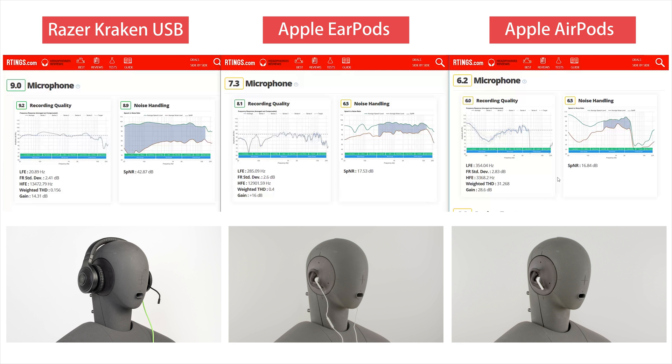The Kraken and the EarPods are getting an HFE of around 13 kHz, but the AirPods, because of the limitation of the Bluetooth protocol, are only limited to 3 kHz. The AirPods also perform worse than the other two in harmonic distortion tests, again because of the limitation of the Bluetooth protocol. Noise handling is mostly dependent on proximity and closeness of the microphone to the mouth and the directionality of the microphone. Here you can see that the Kraken again outperforms the other two, because it's a boom mic and it's so close to the mouth.